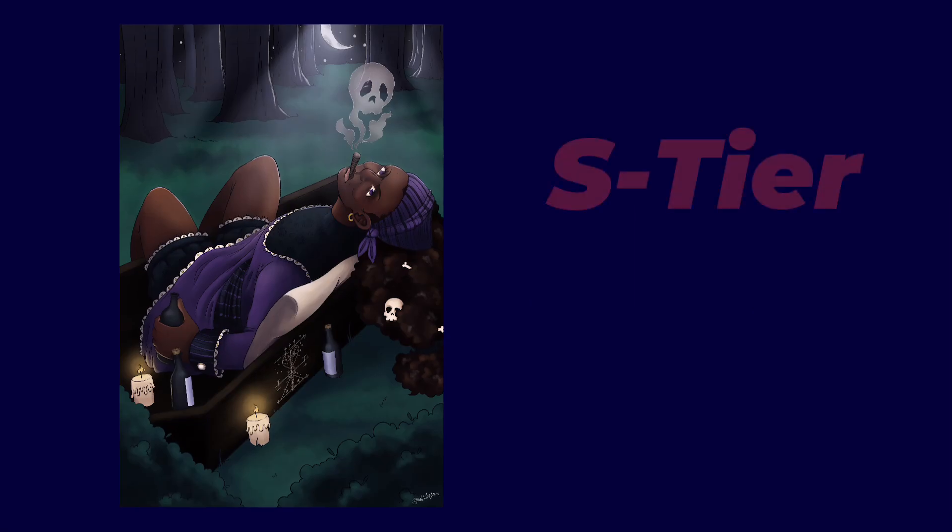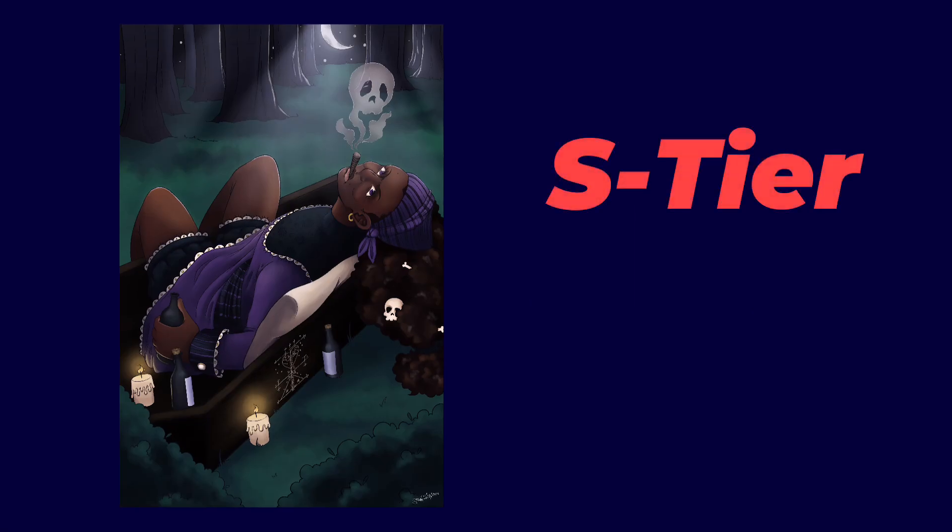S tier immediately. This piece is my baby. I love the way this piece looks. I think it's absolutely gorgeous. There are definitely little bits and pieces that I could work on, but overall, great piece.